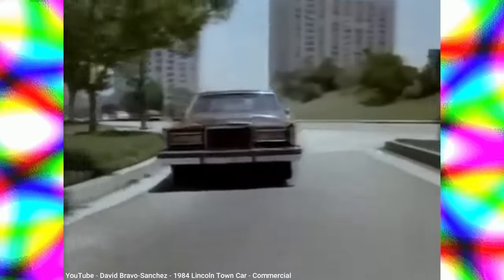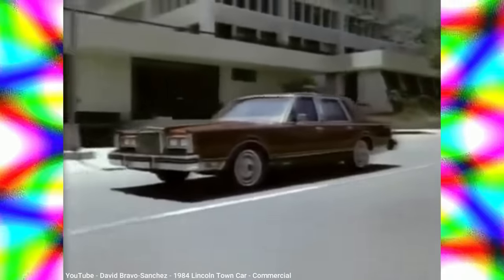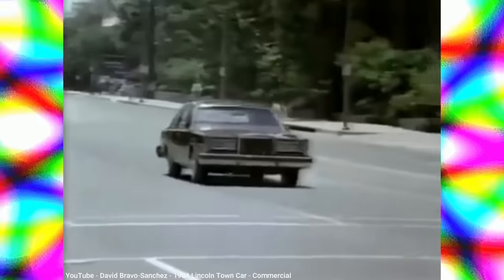However, by the mid-2000s, with SUVs becoming more popular, especially Lincoln's own Navigator, the Town Car — which was on the last-ever rear-drive body-on-frame car platform — saw its sales drop considerably each year and was finally canceled in 2011. This is the story of the Lincoln Town Car.